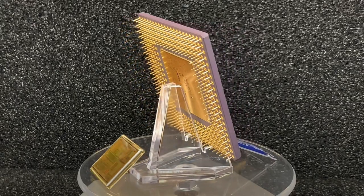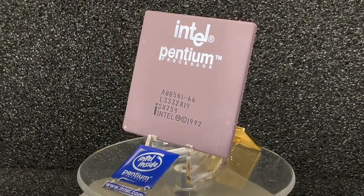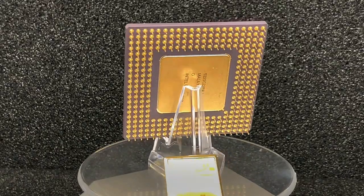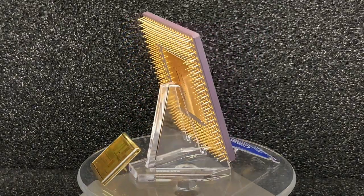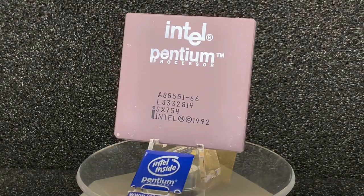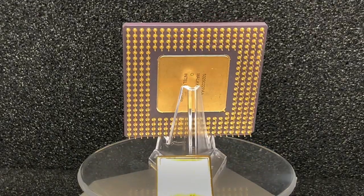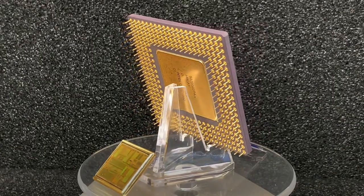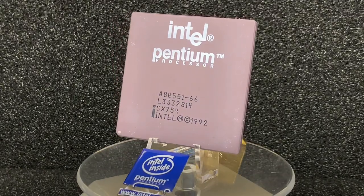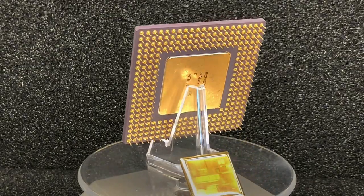The Pentium comes with 3.1 million transistors and is the first of its kind called a Superscalar processor. It has two instruction pipelines, 8 KB of Level 1 cache for data and an additional 8 KB of Level 1 cache for program code. The P1 features a very efficient cache organization with a writeback algorithm and powerful integrated cache controllers. The cache is divided into smaller caches which can be searched more quickly — a technique also called two-way set associative cache. The P1 has a 32-bit address bus and 64-bit data bus.